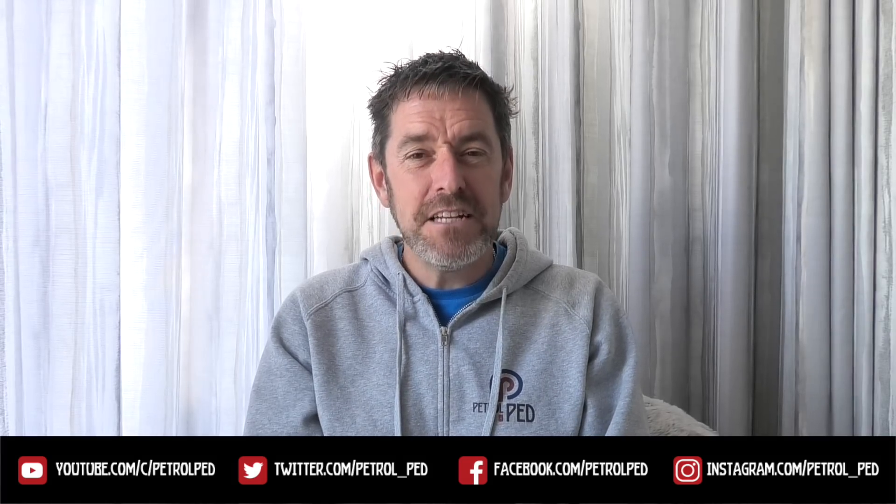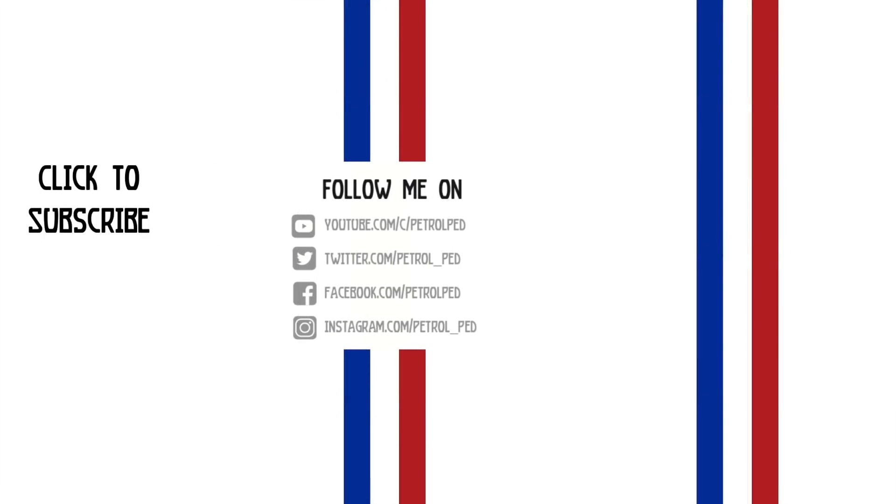Well guys, I hope you enjoyed this one — a little bit different to normal. I'm trying to keep these as diverse as possible and there is plenty more where these came from. I hope you enjoyed this episode. If you did, please give me a thumbs up, comments below are always welcome, and if you haven't done so already, please subscribe to Petroped for plenty more content to come. I'll see you on the next film, guys. Take care, stay safe.